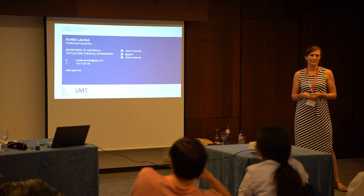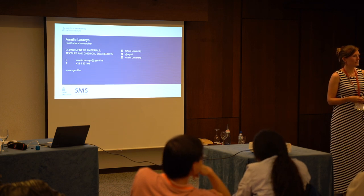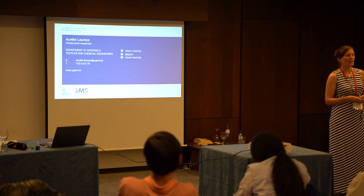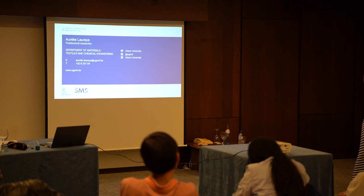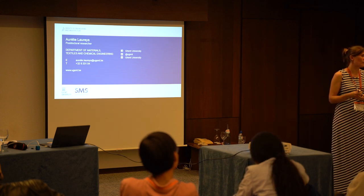Thank you for the interesting talk. On the triangular pitting shape — are you sure that's pitting, or maybe inclusion dissolution? We really looked into that. It was consistent across all the different materials, and when characterizing our materials we didn't see that many inclusions, and the shapes were quite large. So we concluded — and we also looked at EDX to search for inclusions, because that was our first idea — but we found it in all the grains and they had really typical geometry for each grain they were in, so that's why we related it to the crystallographic orientation.